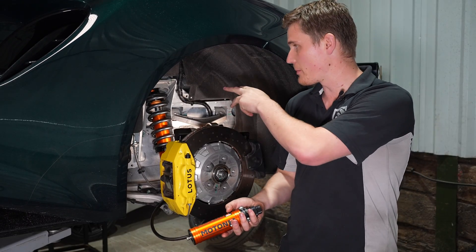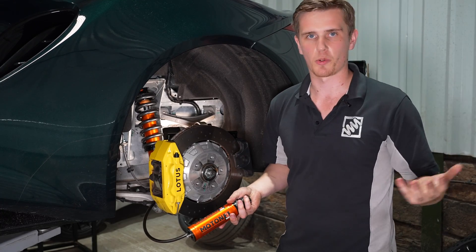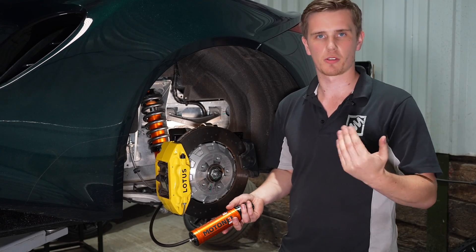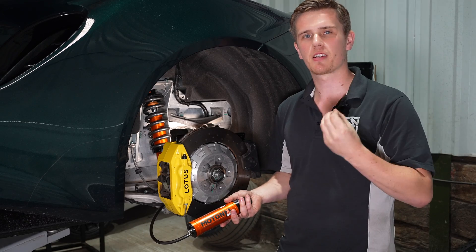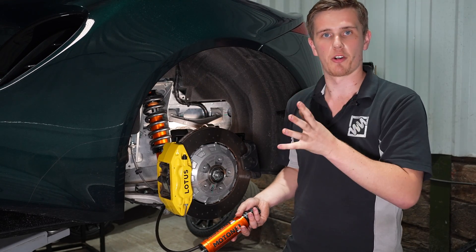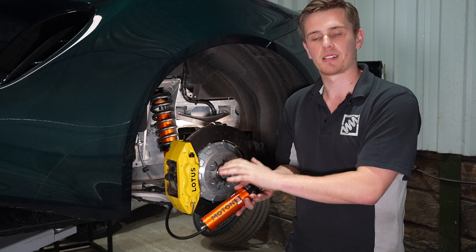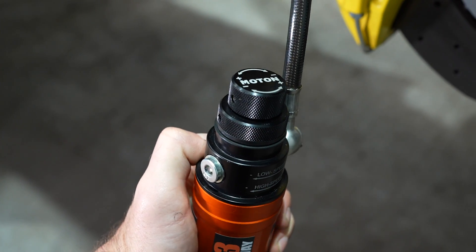We've got high-speed and low-speed compression adjusters on the canisters, and a rebound adjuster on the shock absorber itself. A common question is: where do I set my adjustable dampers? A good rule of thumb for road use is to operate in the lower half of available clicks. For a mid-engine car like this, there's a lot of weight at the rear and the front is quite light, so you can soften the front to allow the chassis to move a touch more — helping weight transfer over the front tires and finding grip. At the rear you can afford to firm it up slightly to control the transition of the engine mass. For this setup, we'd set all dampers in the lower third of clicks.